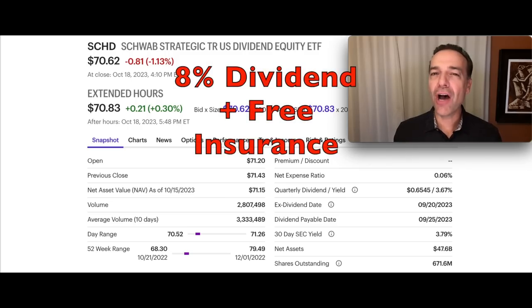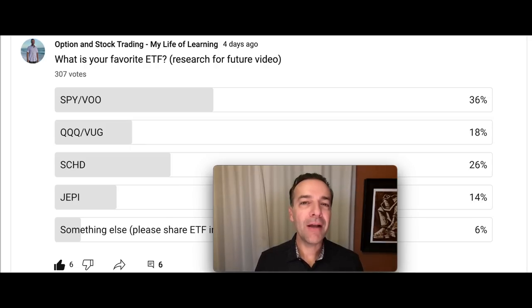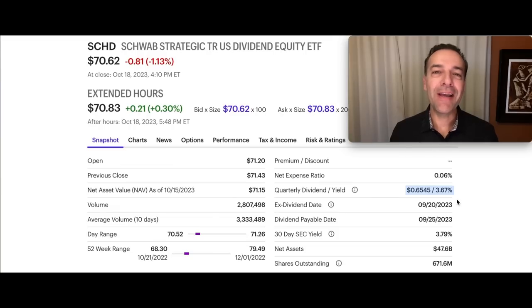I'm also going to show you how you can use a little understood technique to not only achieve an 8% annualized dividend, but to also buy yourself some free protection in case SCHD or the overall market declines. Currently, SCHD is paying a nice dividend of 3.67% annualized, and that's very strong considering the high-quality companies in this ETF. But let's juice that dividend up a lot.